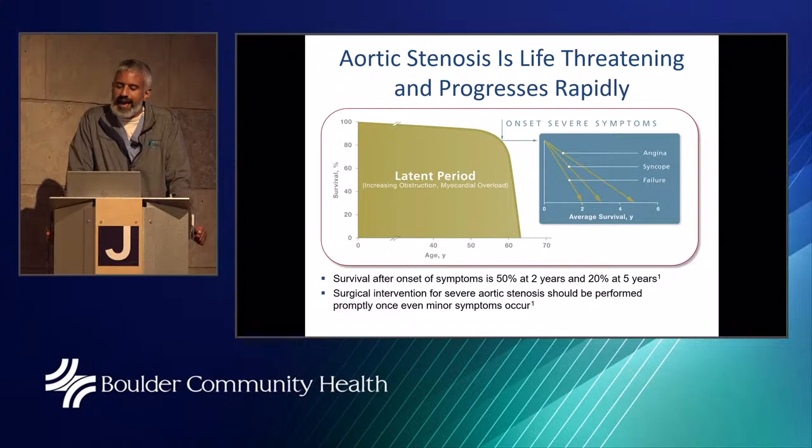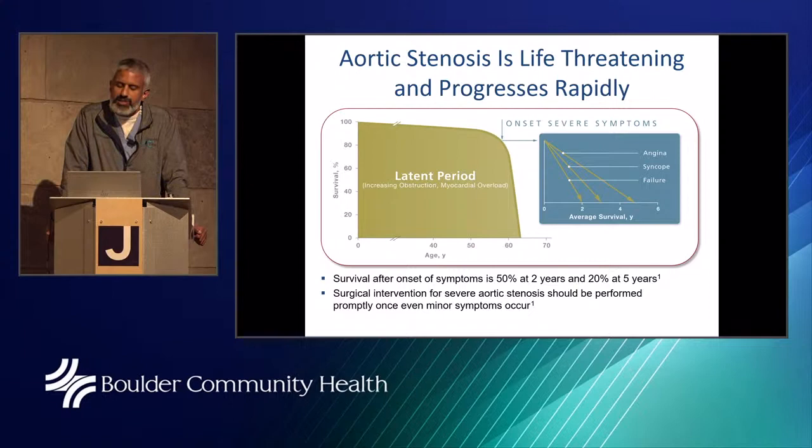Aortic stenosis is life-threatening and progresses rapidly after symptoms develop. Patients often say they feel fine even when echocardiography shows an extremely tight valve. We do watch a number of these patients, but once symptoms develop, there is a rapid decline. It's not about catching patients only when they have chest pain or heart failure or are passing out — if you have a severely calcified aortic valve and start noticing increasing fatigue, lethargy, or shortness of breath with day-to-day activities, we may need to act quickly, as mortality rises rapidly.